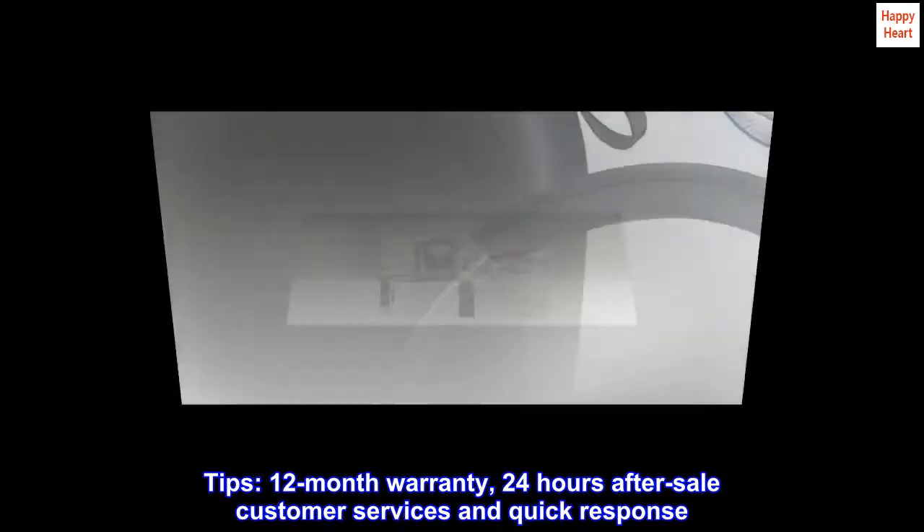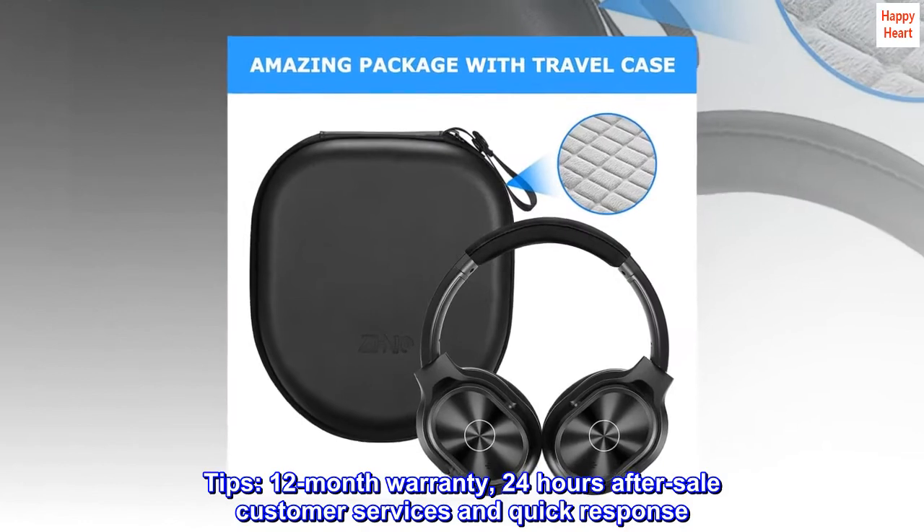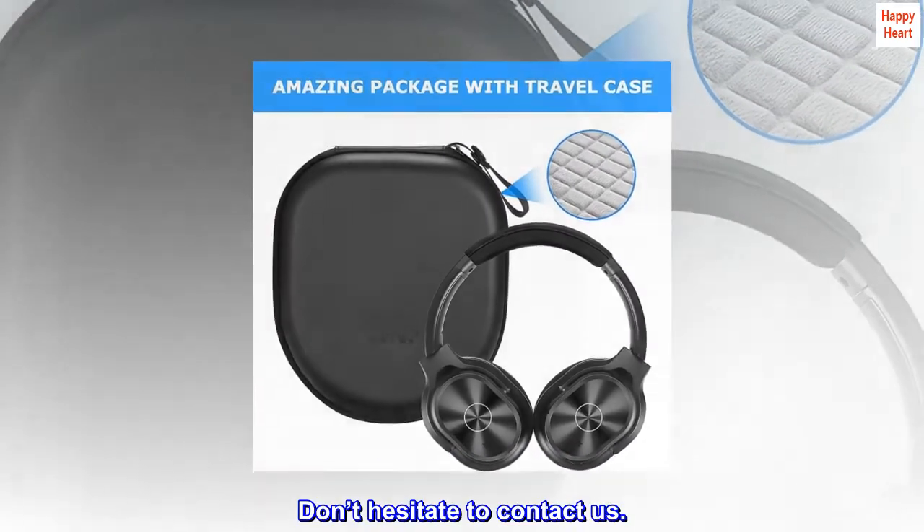Tips: 12-month warranty, 24-hour after-sale customer services and quick response. Don't hesitate to contact us.